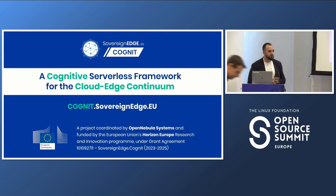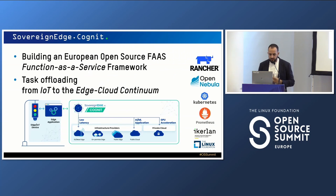How are we shaping the future? In the Horizon Europe research project SovereignEdge.COGNIT, we are building a cognitive serverless framework for the cloud-to-edge continuum — a fully European open source Function-as-a-Service framework. We are trying to empower IoT and edge devices. Normally in a Function-as-a-Service framework, the cloud hosts all the functions and you choose where to deploy tasks. But in this framework we want to do the opposite: the IoT device or edge device can choose whether or not to offload tasks to the edge-to-cloud continuum.